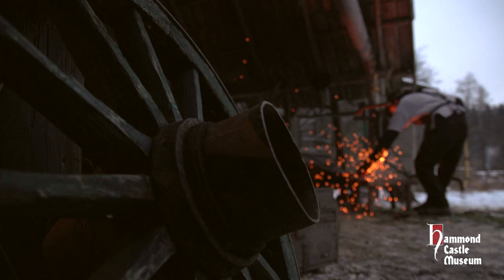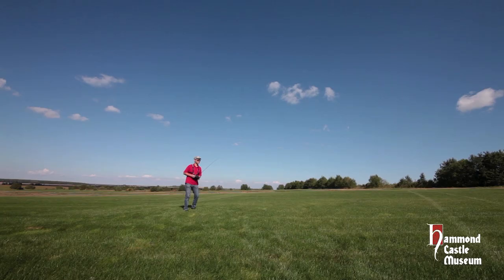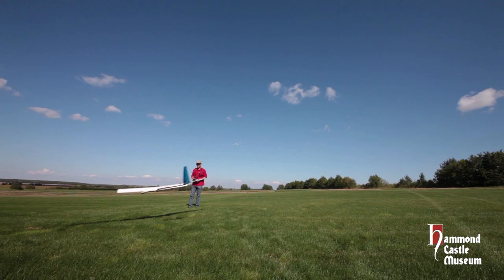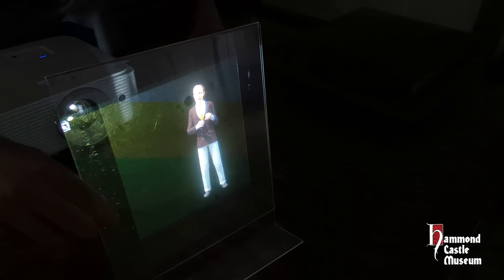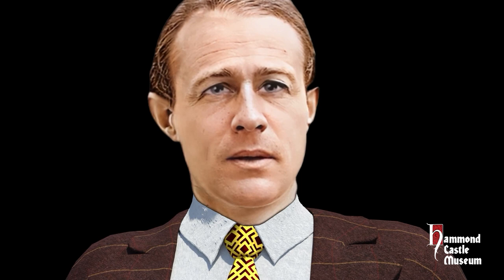We're also revamping our STEM tour programming with a fresh approach for students of both history and science. Oh, and remember how we mentioned holograms earlier? Well, for our marquee exhibit to open the 2023 season, I think I should let Mr. Hammond tell you himself.